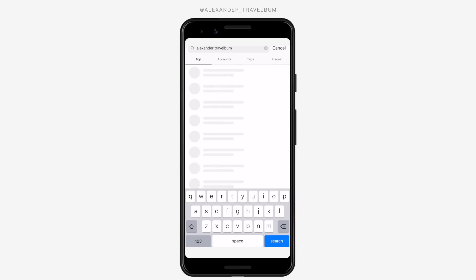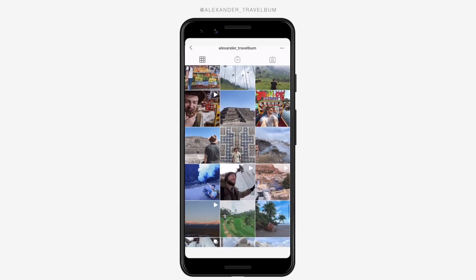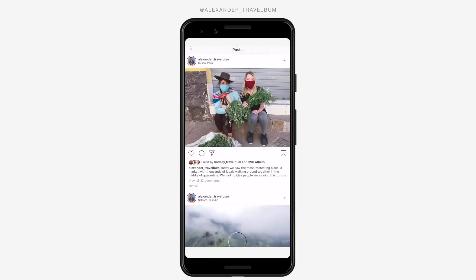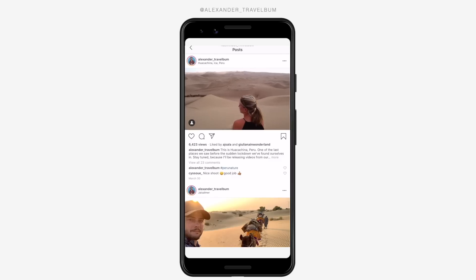We can only do so much on YouTube and we put out a video every two or three days. If you want daily content, head to Instagram and find us at alexandertravelbob for daily stories and photos about our travels. Thanks for making it all the way through this video. If you want to watch more, click one of these videos and subscribe, because we're traveling all around the world and sharing the whole thing with you.